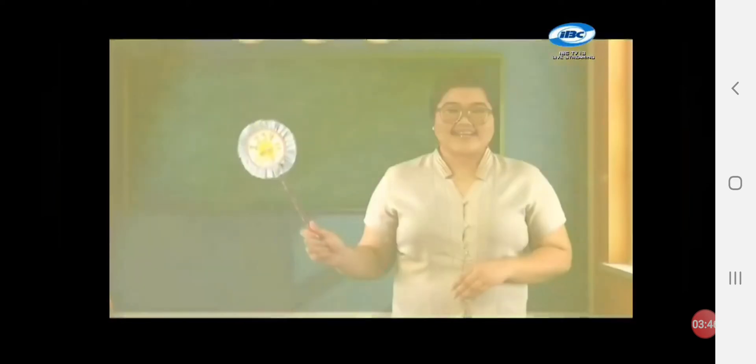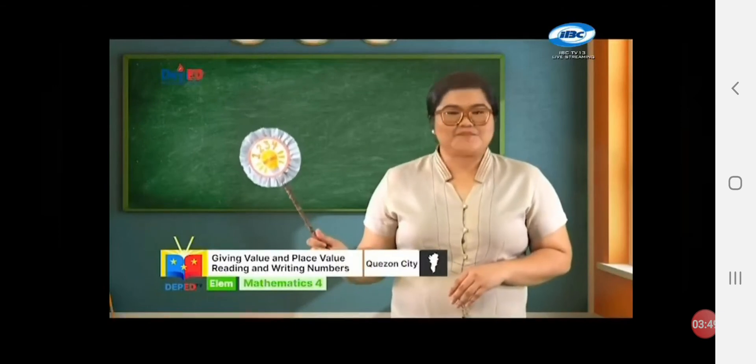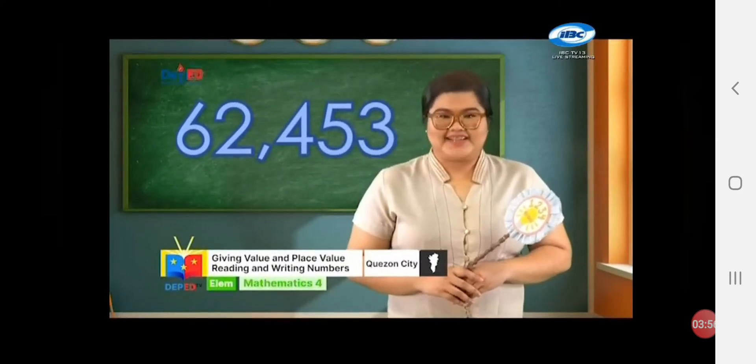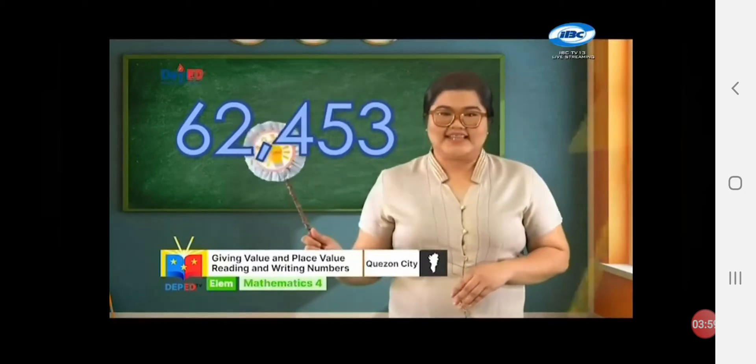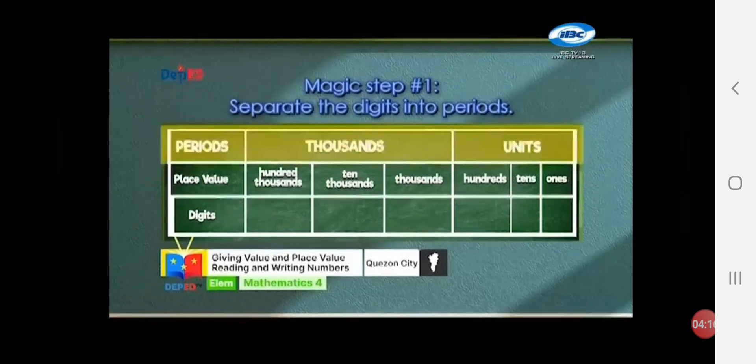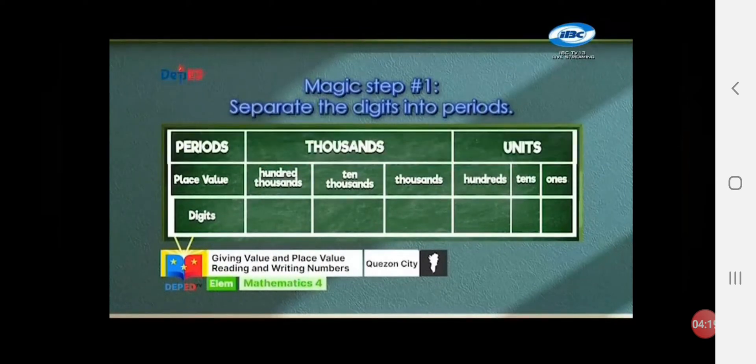We have 3 magical steps in order to read numbers up to 100,000! Let us take 62,453 as an example! Magic step number 1: separate the digits into periods! Let's review the place value chart! There are 3 rows: periods, place value, digits! Periods are thousands and units! Under units, there are 3 place values: ones, tens, and hundreds! Under thousands, there are 3 place values: thousands, ten thousands, and hundred thousands!